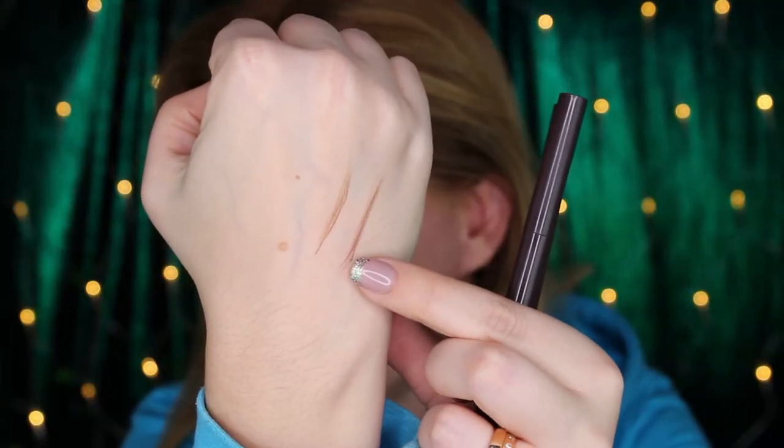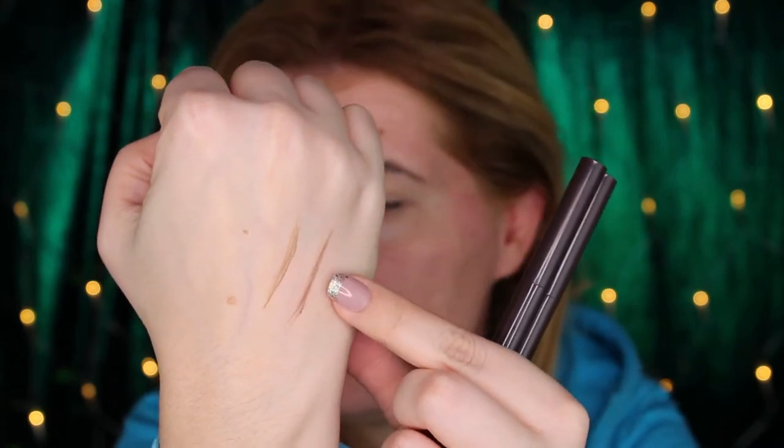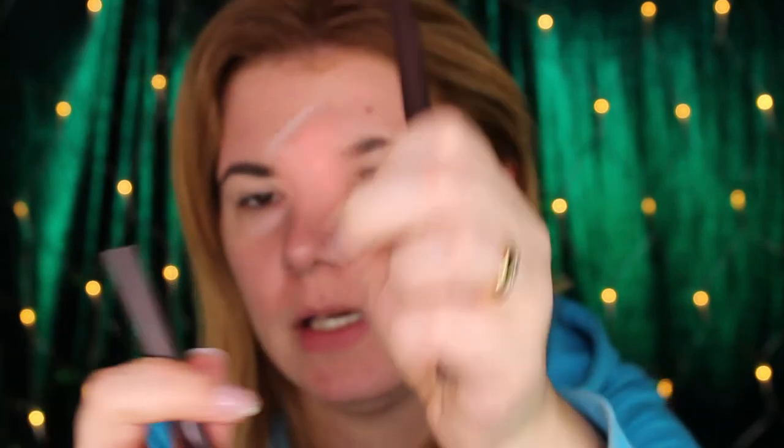The last two products I bought are eyebrow pencils. I got two shades: number three, chocolate brown, and number four, brown. The packaging is not bad — on one side there's a spoolie (not the best spoolie ever, but it's there), and the other side is the product in a diamond shape. So this is number four and this is number three.